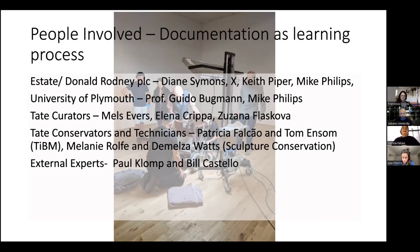We were really lucky because even though Donald Rodney is not with us, the estate — Diane Simmons, who was his partner — and the group of friends who call themselves Donald Rodney PLC, because throughout Donald Rodney's life they contributed a lot to the works. Keith Piper and Mike Phillips are the other people we engaged with right from the beginning. They were really keen to help, provide information, and pass on their experience.